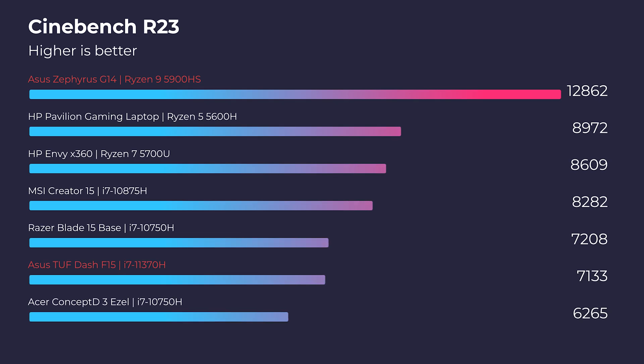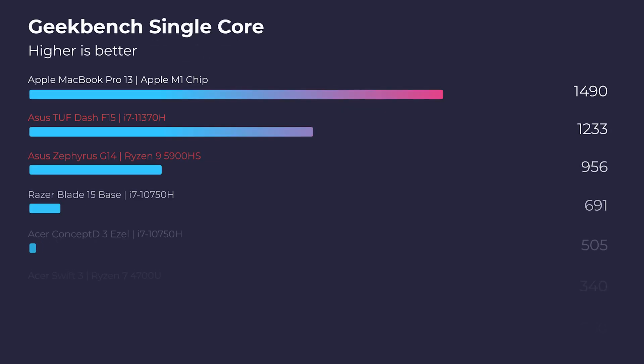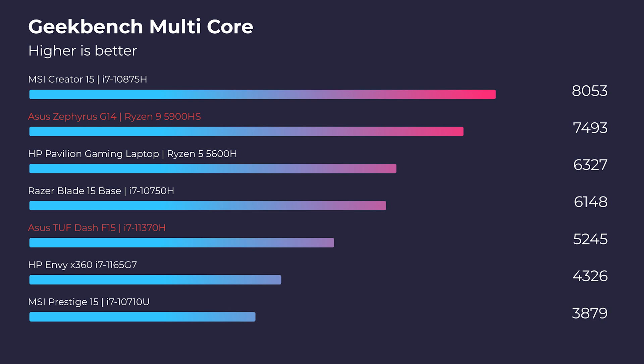In the R23 multi-core test, the G14 is again dominating when it comes to multi-core functionality. Moving on to Geekbench, the single-core score is winning out for the i7-11370H — there is more single-core performance than the Ryzen 9 processor. But in the Geekbench multi-core test, you're going to see the 5900HS really step up its game.